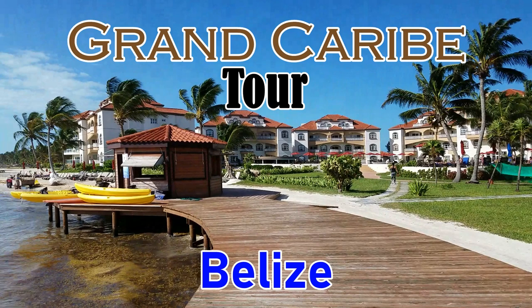Hello everyone, welcome back to another episode of my Grand Karib tour of Belize. I think you're going to enjoy this. In this episode, I'm going to go over the resort and give you a little tour. If you ever go there, or if you are interested in going, this gives you an idea.